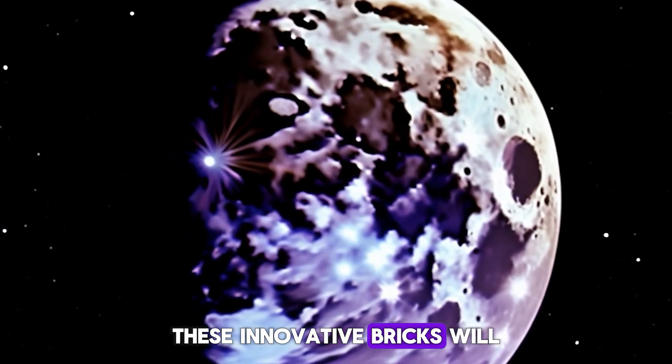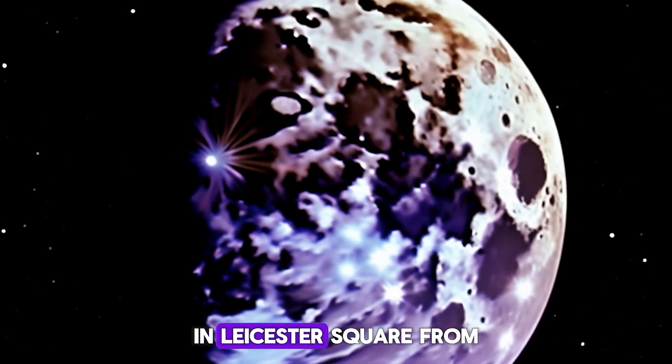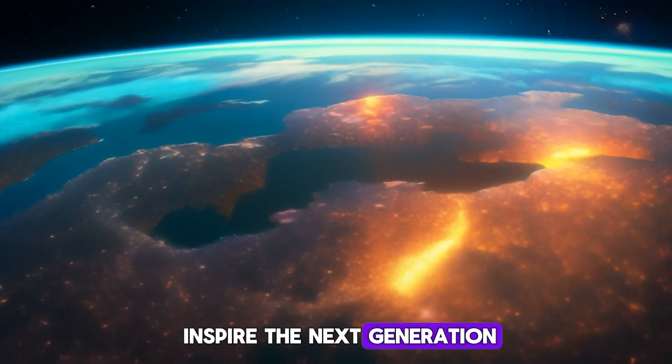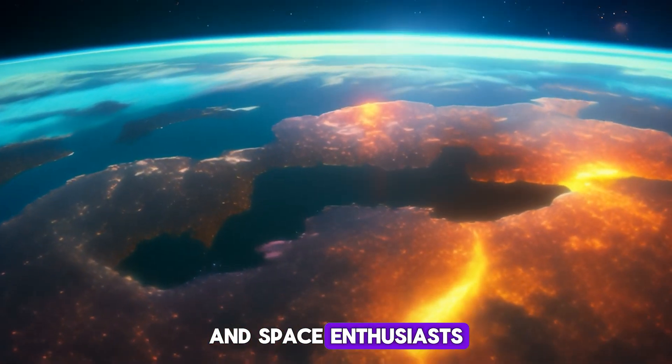These innovative bricks will be on display at the Lego store in Leicester Square from June 24th to September 20th. The goal is to inspire the next generation of builders and space enthusiasts.